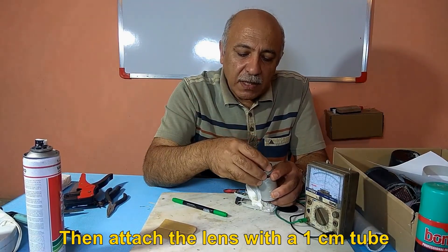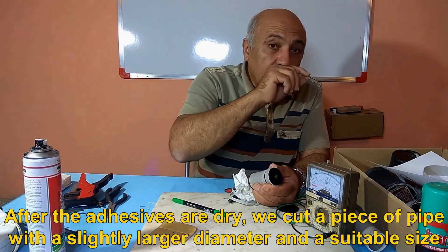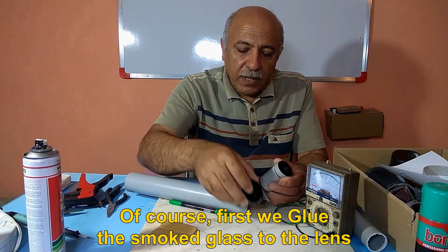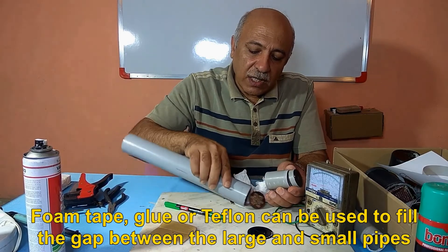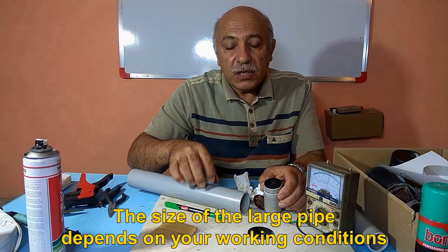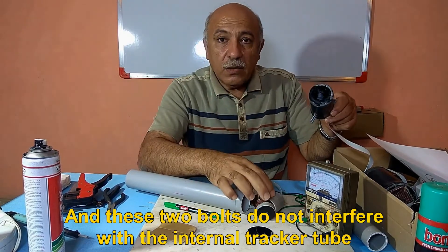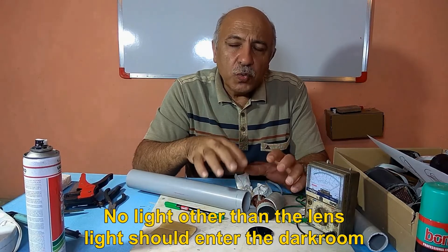Attach the lens with the 1 cm tube. After the adhesives are dry, cut a piece of pipe with a slightly larger diameter and suitable size, and put the built tracker inside it. First glue the smoked glass to the lens. Foam tape, glue, or Teflon can be used to fill the gap between the large and small pipes. The size of the large pipe depends on your working conditions. Two screws and nuts are used to connect to the dish, and these bolts must not interfere with the internal tracker tube. Do not forget to use matte and opaque glue — no light other than the lens light should enter the darkroom.